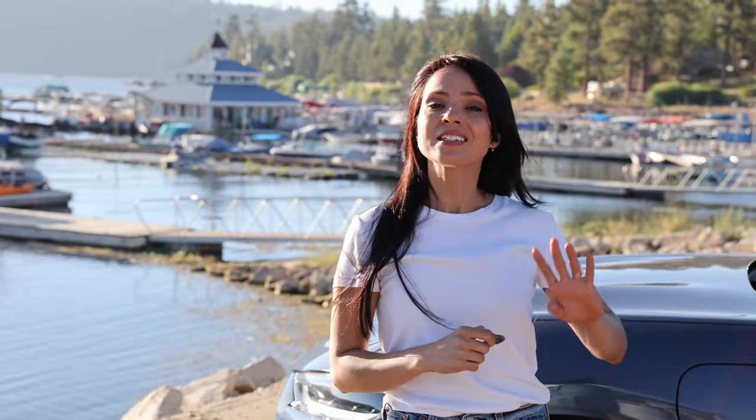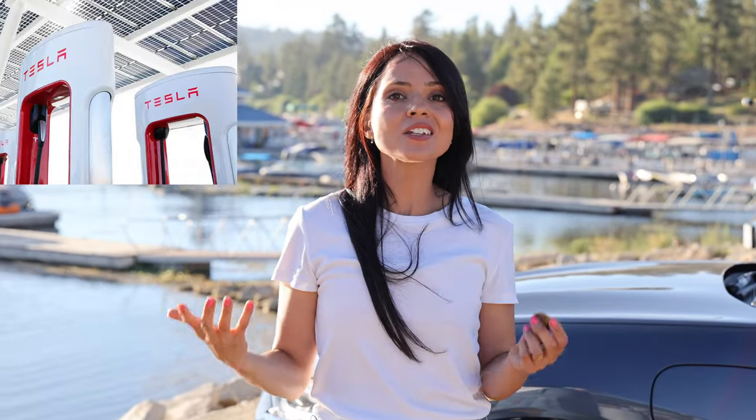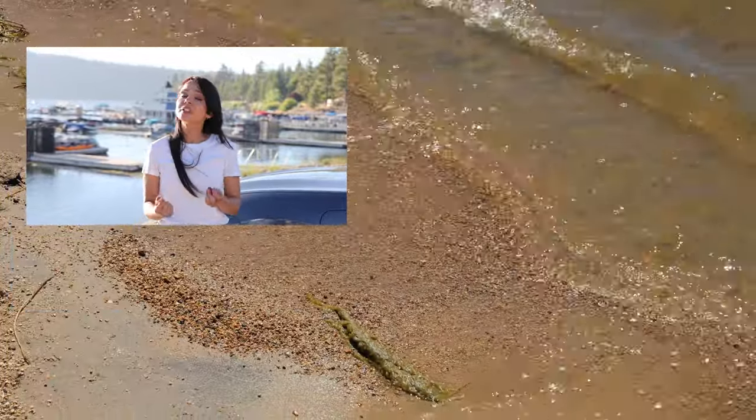We had such a blast driving the Mach-E around today, seeing the sights and exploring more of Big Bear. All in all I think she did a great job going up that mountain — we got amazing range and I really like that charging station we used today by the village since we're always coming here. Something we're really looking forward to is that in 2024 all Mach-E owners are going to get an adapter so we can use Tesla chargers, which can only improve the whole charging situation even more. That's all for today — I really hope you enjoyed this video. If you did please thumbs it up, consider subscribing, thank you so much for watching, and I'll see you next time!